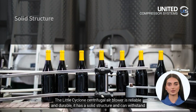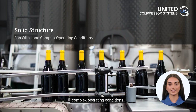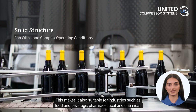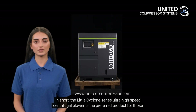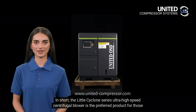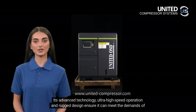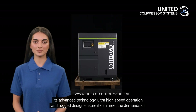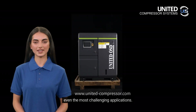The Little Cyclone centrifugal air blower is reliable and durable. It has a solid structure and can withstand complex operating conditions, making it also suitable for industries such as food and beverage, pharmaceutical, and chemical. In short, the Little Cyclone Series ultra high-speed centrifugal blower is the preferred product for those who seek high performance and reliable air delivery. Its advanced technology, ultra high-speed operation, and rugged design ensure it can meet the demands of even the most challenging applications.